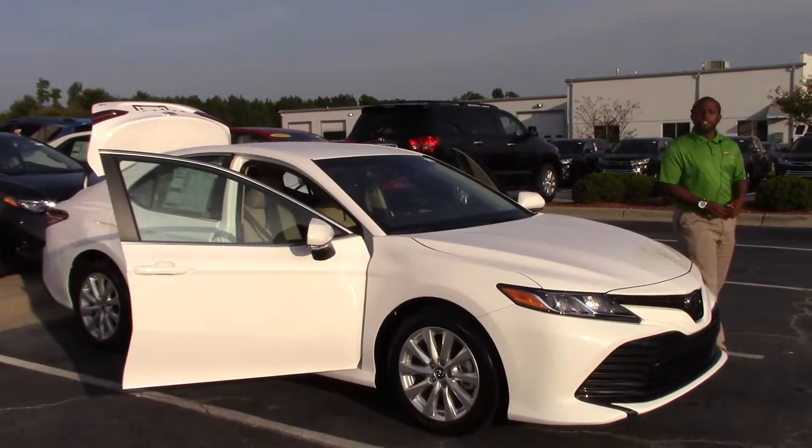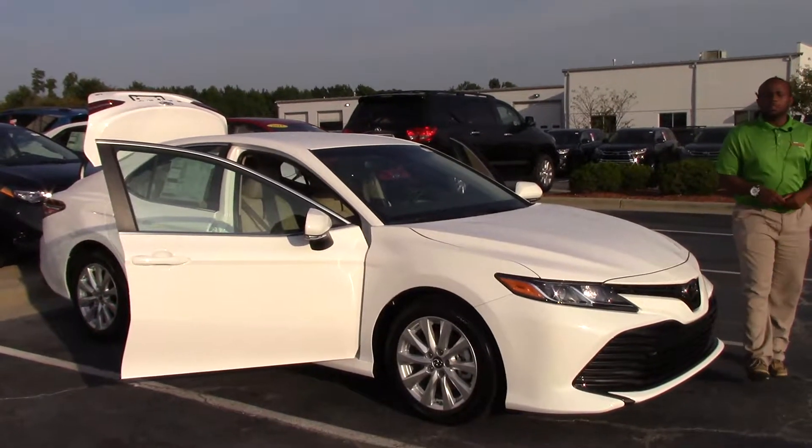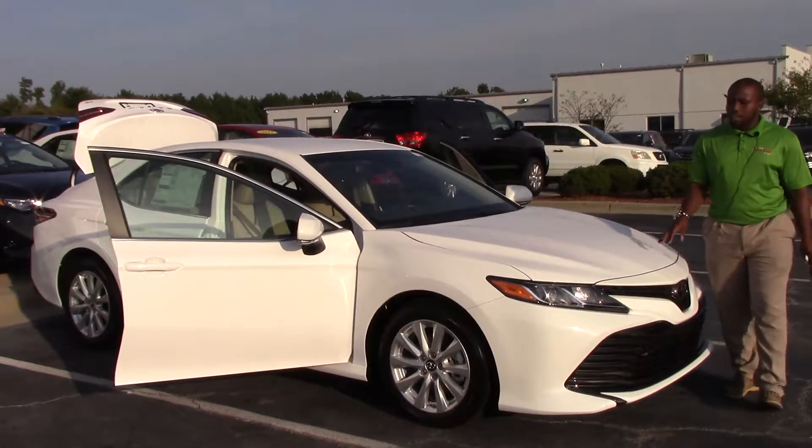How are you doing today? My name is Nick Ellis from Hubert Vessel Toyota in Wilson, North Carolina. Today I'll be talking about the brand new 2018 Toyota Camry LE.